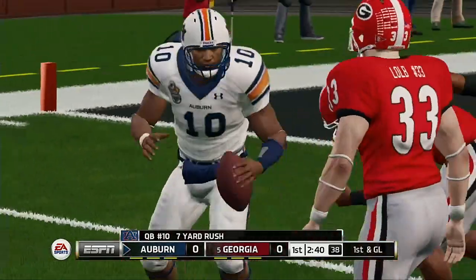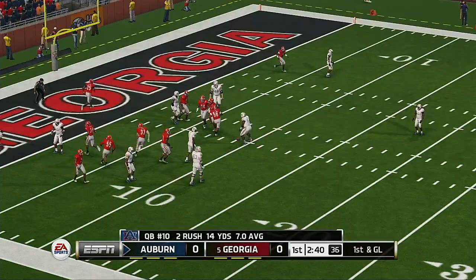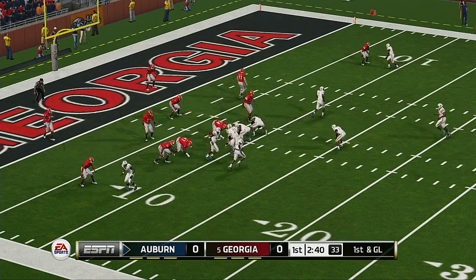Nice run to the left there. That makes it first and goal.